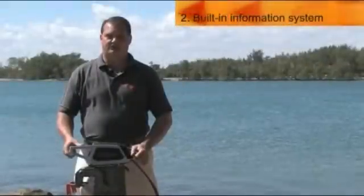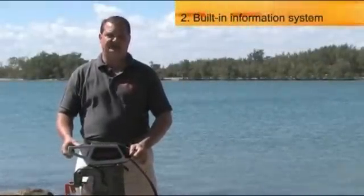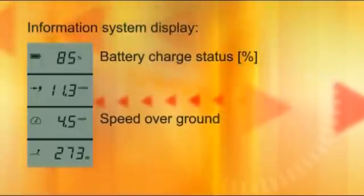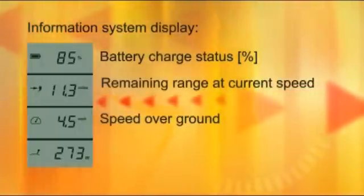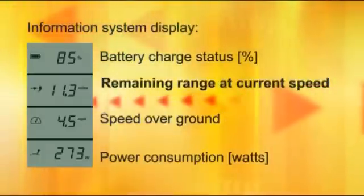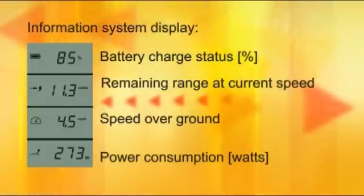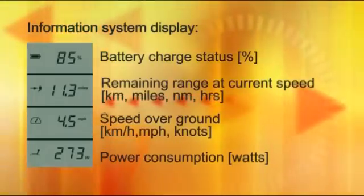The second advantage of the Torquedo Cruise outboard motor is the integrated information system and the GPS chip. This information system shows you how much charge you have left in your battery, the speed you go over ground, the distance you have left based on your current speed, and the watts being drawn out of the batteries. My favorite is the distance remaining based on current speed, because it assures you that you won't run out of power. You can also display the measurement units in metric, miles, and nautical miles.